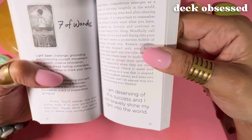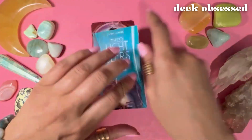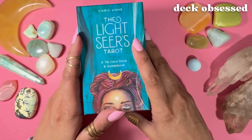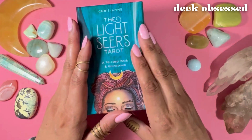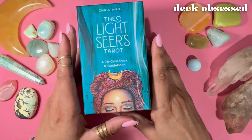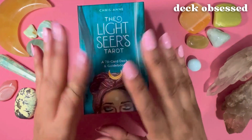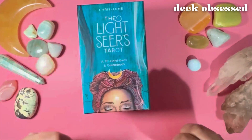So that's Seven of Wands. And that is my review of this wonderful deck, the Light Seer's Tarot deck by Chris Ann. Remember, if you'd like to add this or any of Chris Ann's other decks to your collection, click the links in the description box where you can purchase them. I also have links to my other reviews of similar Tarot and Oracle decks, so check those out. And if you like this review, please leave a comment, hit the like, subscribe, and notification buttons, and please check out my other videos. Thank you so much for watching Deck Obsessed. This is Rhonda wishing you a beautiful day. See you next time.